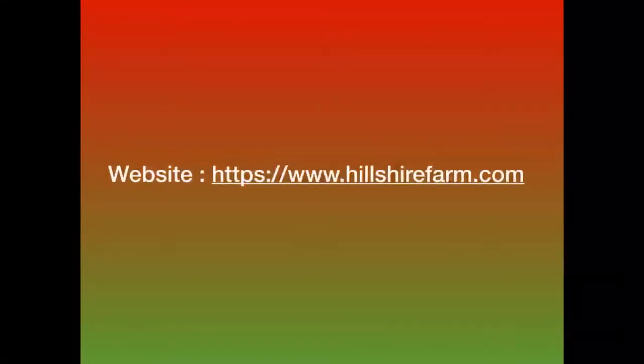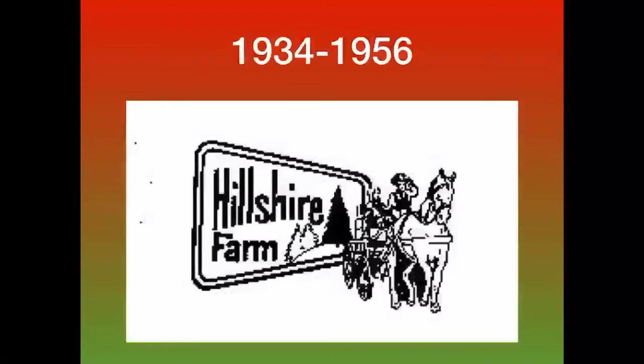Without further ado, let's start. 1934 to 1956: we have a farmer riding a horse with what looks like a man in a wagon. Behind it is a rounded-edged square, and inside of it is another rounded-edged square. Inside that is the text 'Hillshire Farm' in black, along with a black tree on a hill and what looks like two houses together at the bottom of the hill.